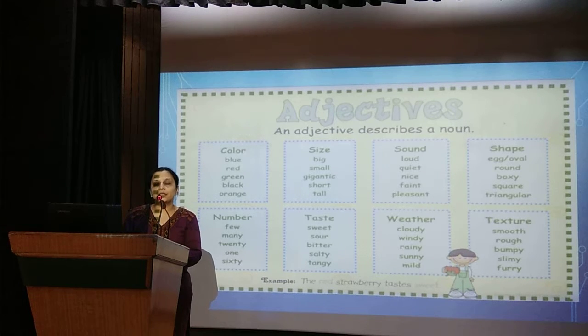Taste, whether it is bitter or sweet. Weather, whether it is sunny or cloudy. Texture — smooth or rough. They all describe things, so they are adjectives.